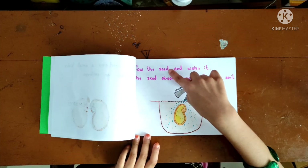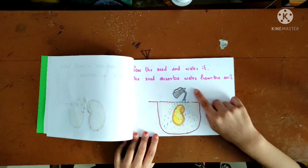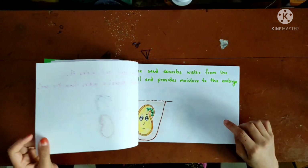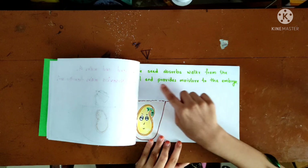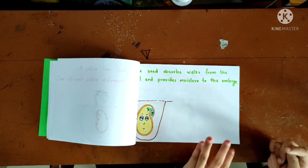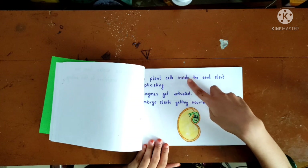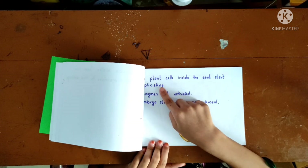Sow the seed and water it. The seed absorbs water from the soil and provides moisture to the embryo.